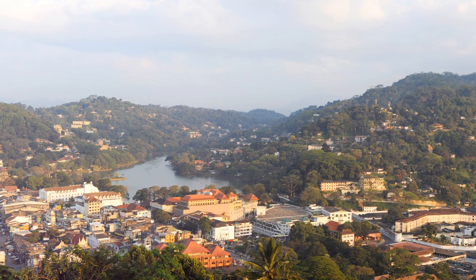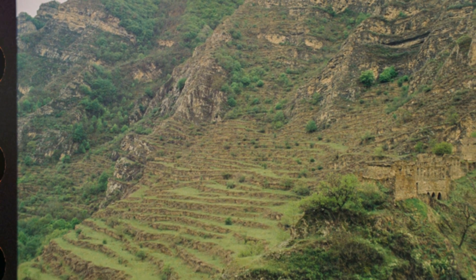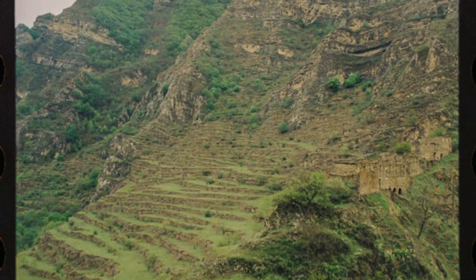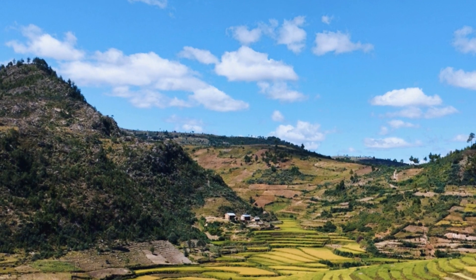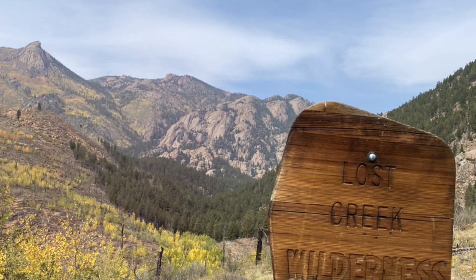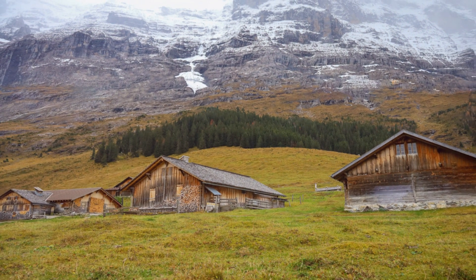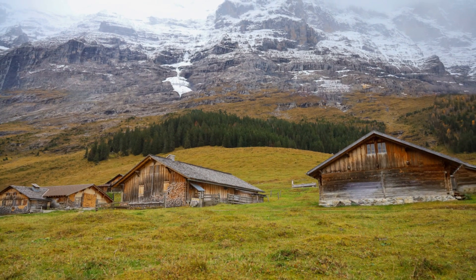Mountains don't just alter the weather — they affect where we live. Fertile valleys are perfect for agriculture, while rugged mountains might be less populated, but are great for tourism and resources. So the next time you're gazing at a mountain, remember these majestic giants are not just stunning to look at. They're also busy shaping the climate and ecosystems around us. Thanks for watching and keep exploring.